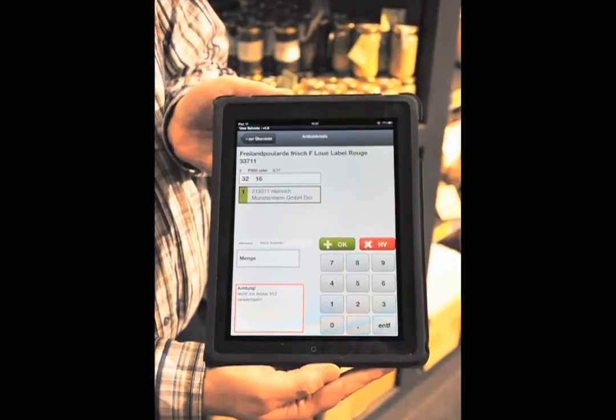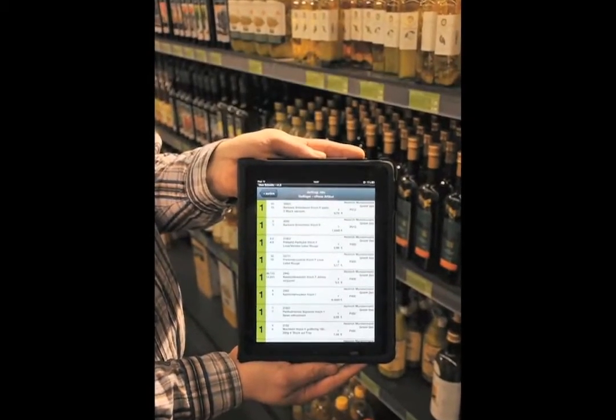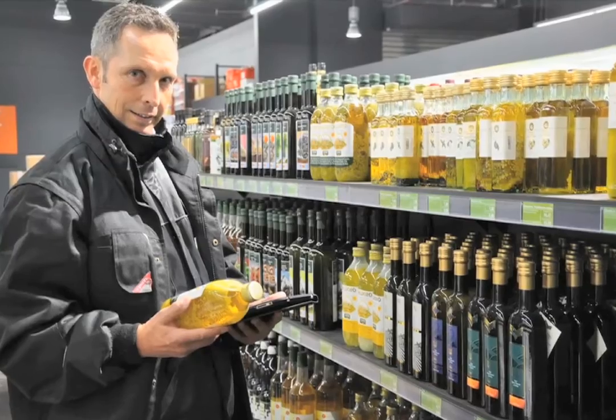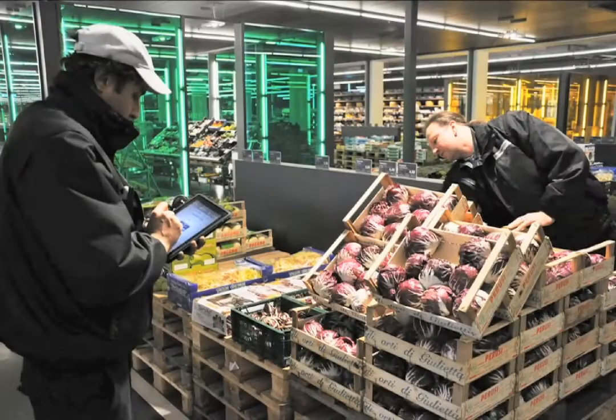We chose FileMaker Go because we could develop very simple custom applications with it that were immediately available. FileMaker helps us to streamline our operations according to our own needs, which our ERP system cannot do.